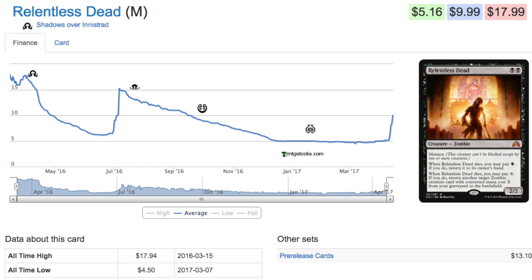Relentless Dead — it's been a while since we've even mentioned this card. It used to be one of the premier cards and it hit four dollars and fifty cents for a mythic zombie. You might ask why zombies are coming back — well, because Amonkhet has zombies. It's a very easy trend: Amonkhet has minotaurs, Amonkhet has zombies, therefore cards in standard will go up in price based on the fact that you can make a zombie deck or a minotaur tribal deck.